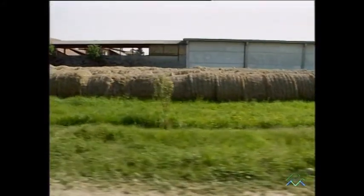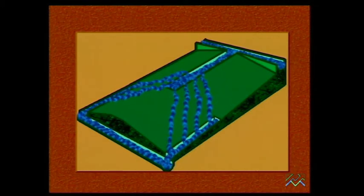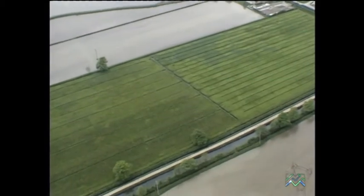Il velo d'acqua viene mantenuto in costante movimento dalla particolare struttura del terreno che lo raccoglie in una roggia di alimentazione posta in alto e lo fa defluire in una roggia di drenaggio più bassa e parallela all'altra. I due canali finiscono quindi per alternarsi regolarmente sul terreno, dando vita allo scenario tipico di queste campagne.